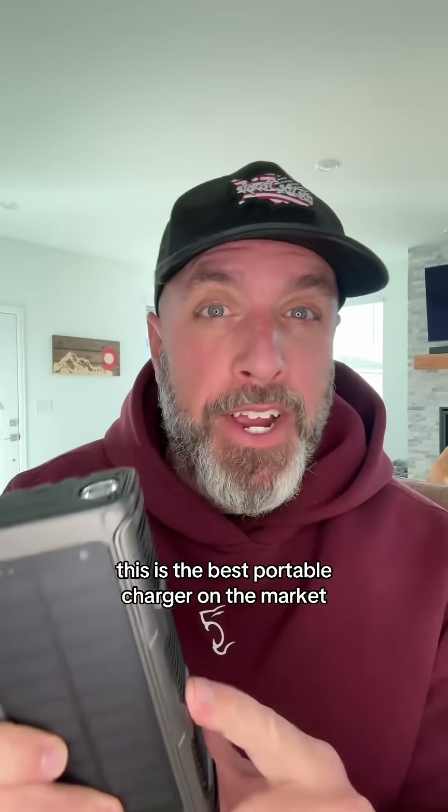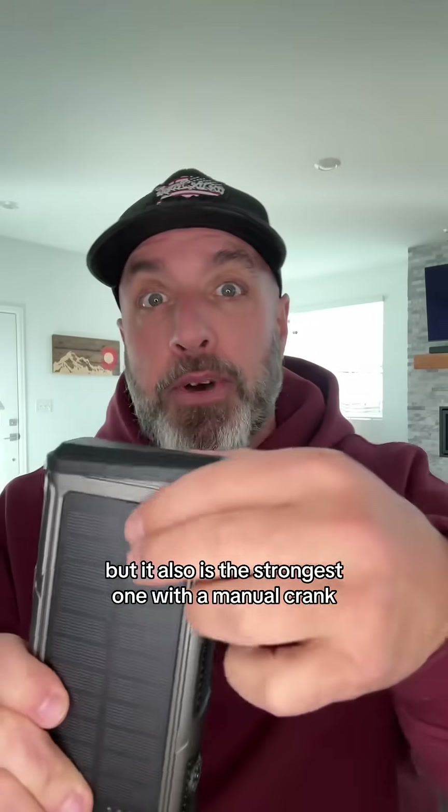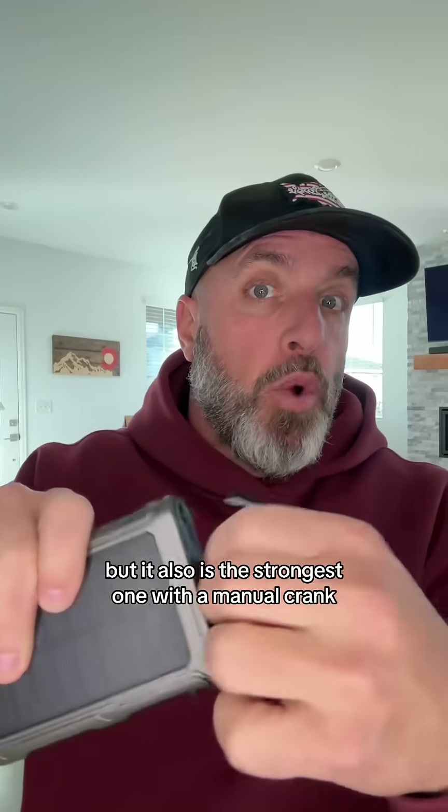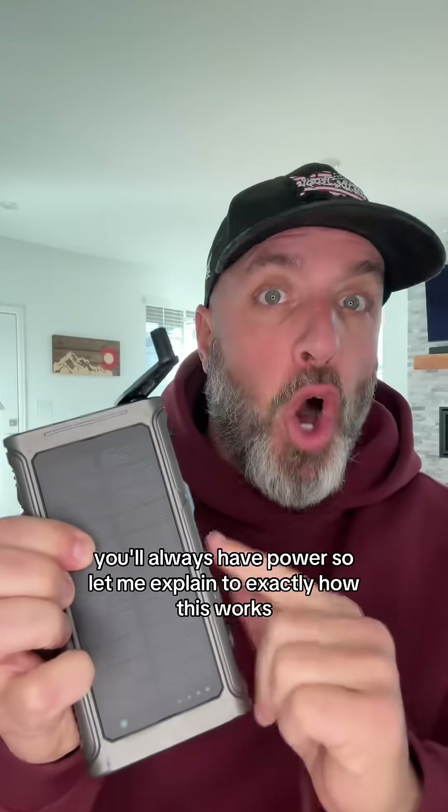This is the best portable charger on the market, and here's why I'm obsessed. First off, it's not only the strongest, but it also is the strongest one with a manual crank. So whether the sun's in the sky or not, you'll always have power.